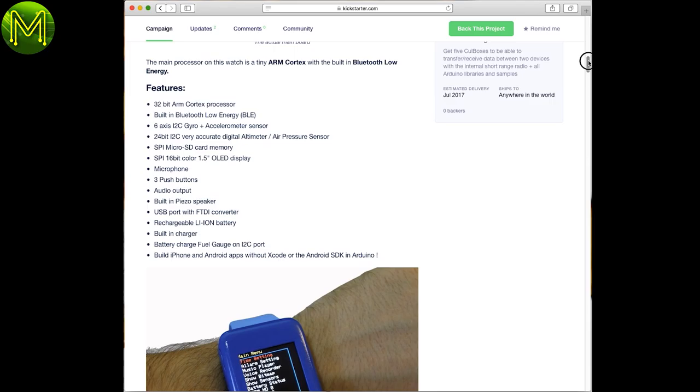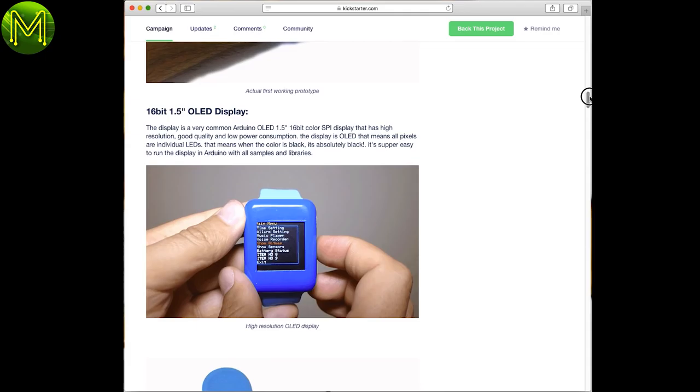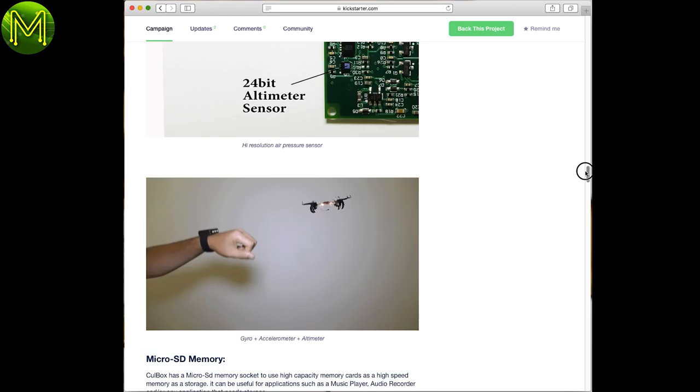The Cool Box is an open source wristwatch containing an ARM Cortex MCU, BLE, 6 DOF IMU, OLED display, SD card, and audio in and out. They also provide an API so you can build iPhone or Android apps from the Arduino IDE. Nice! Although their altitude video looks a little set up to me.